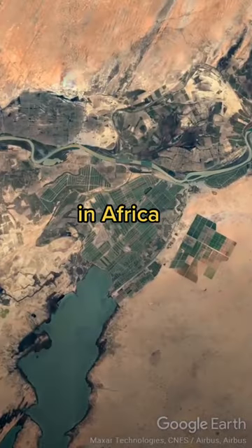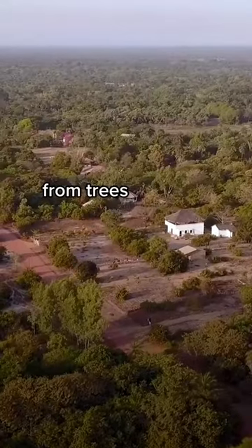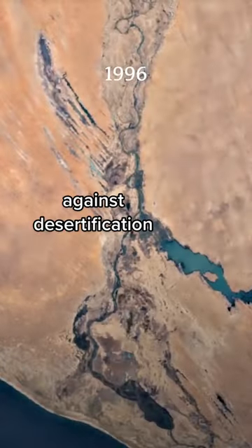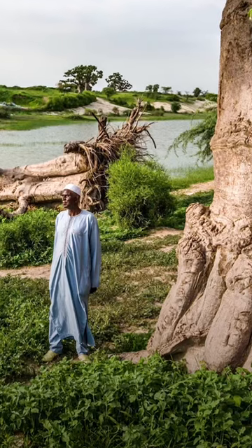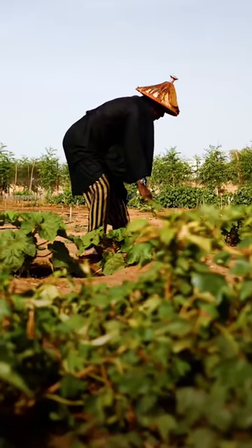Did you know that there's a great wall in Africa? It's being made of trees and grass, and it's meant to help fight desertification and to revive biodiversity. The green belt stretches right across the Sahel region, which borders the Sahara Desert.